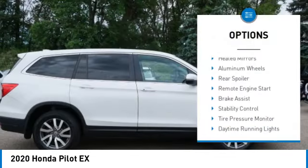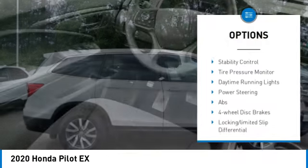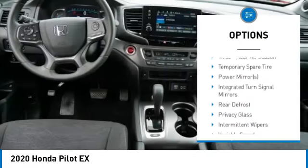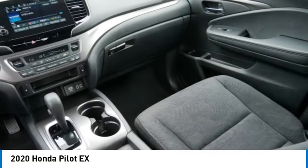Blind spot monitor. All wheel drive. Heated mirrors. Aluminum wheels. Rear spoiler. Remote engine start. Brake assist. Stability control. Tire pressure monitor. Daytime running lights.